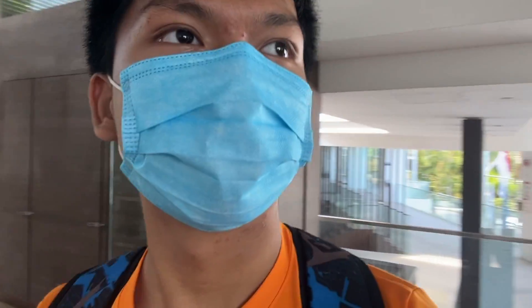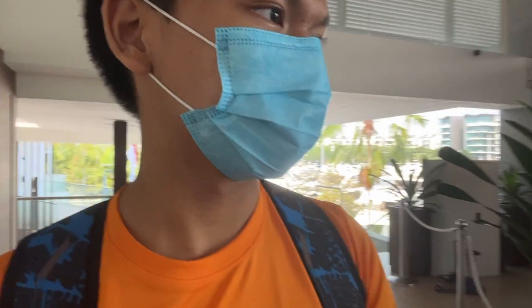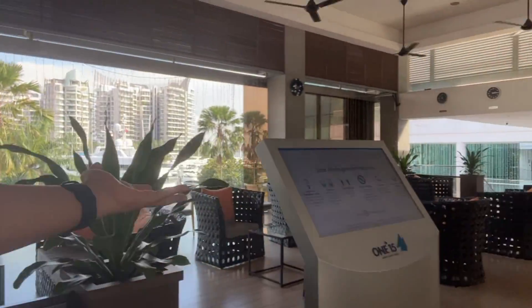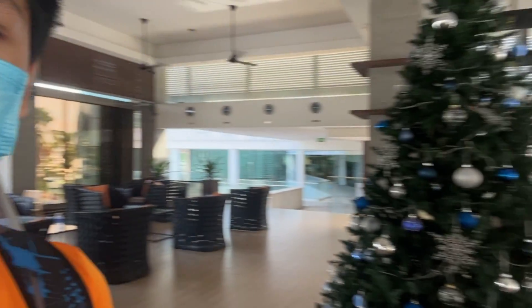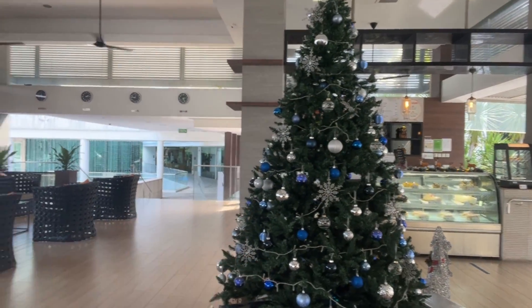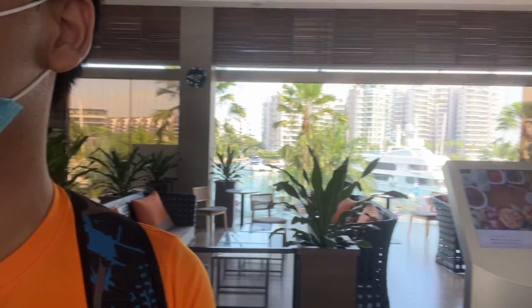And also there are many views here as well. There is a plump area where you can sit and relax, and there is a very big Christmas tree right here. After this we are going to check in to our room and I will show you the room tour.